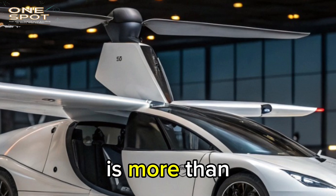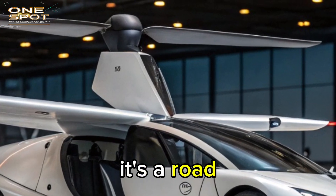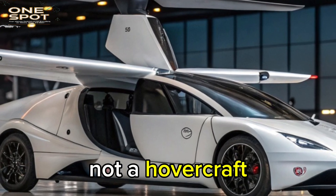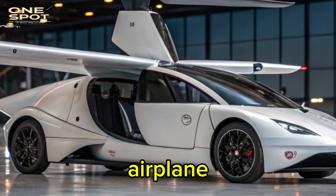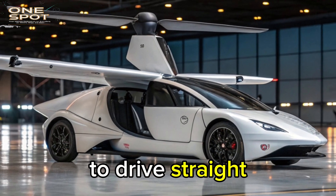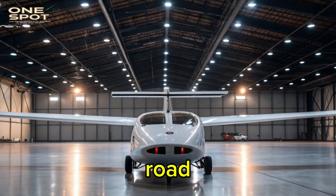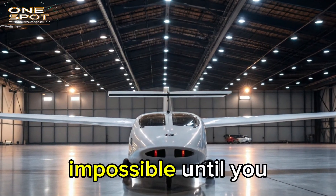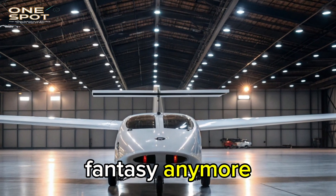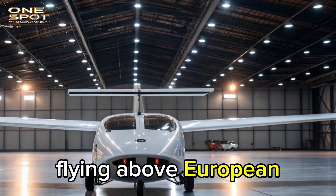The Aircar is more than just a flying vehicle. It's a road-legal car that transforms into a real aircraft — not a drone, not a hovercraft, but a fully certified fixed-wing airplane with a license to fly and the ability to drive straight off the runway and onto the road. The concept sounds impossible until you see it in action. It's not a fantasy anymore; it's a reality flying above European skies.